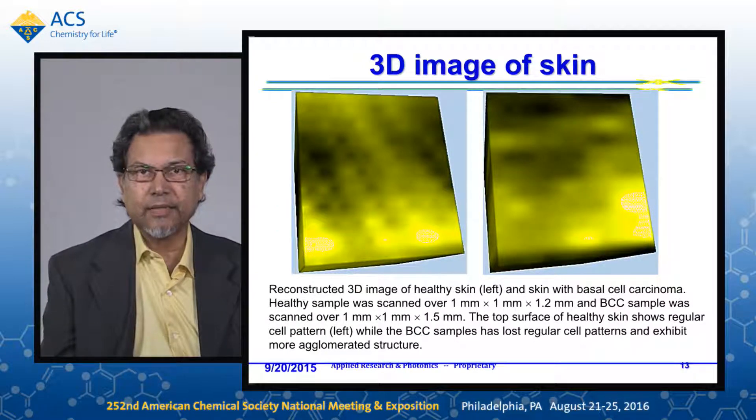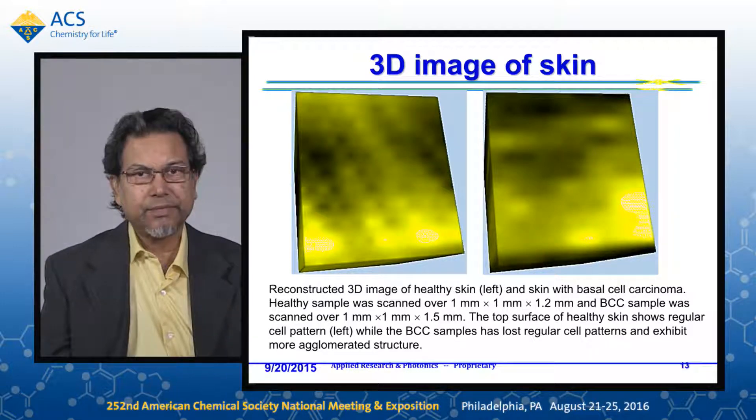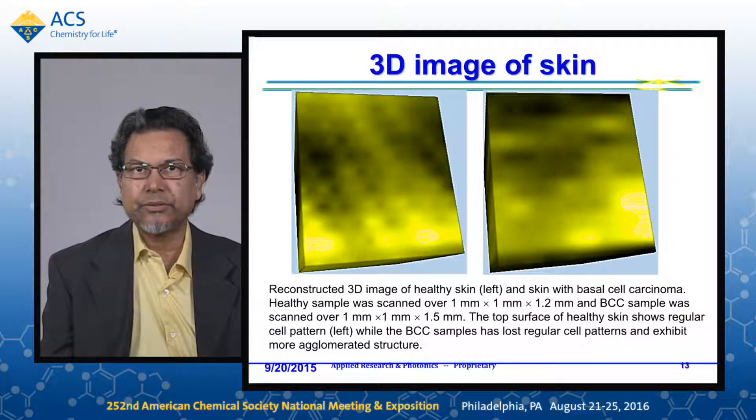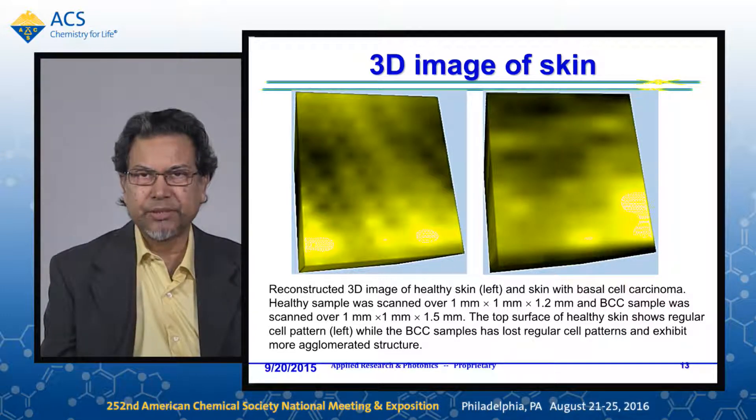The last example shown here is a 3D image of skin. On the left side, the healthy skin as a soft tissue shows a regular cellular arrangement. On the right side is skin with basal cell carcinoma, which shows that the cell structure has deteriorated — no regular cell pattern — indicating the onset of tumor formation.